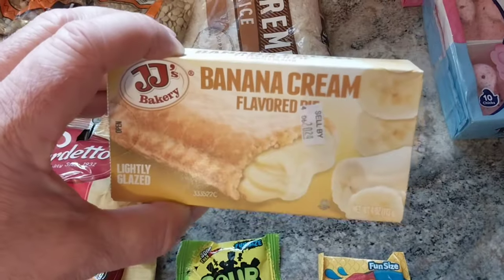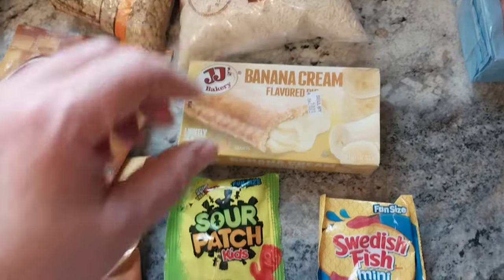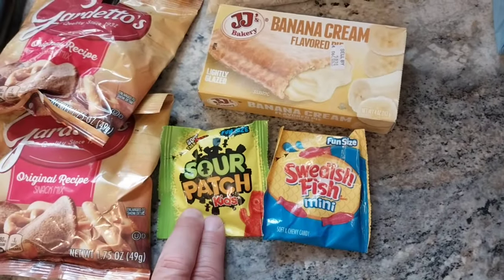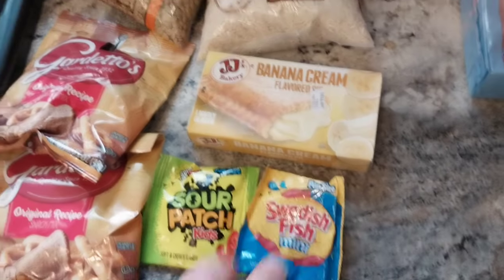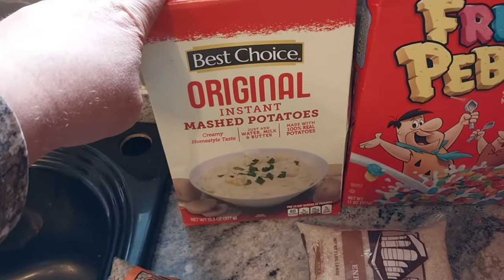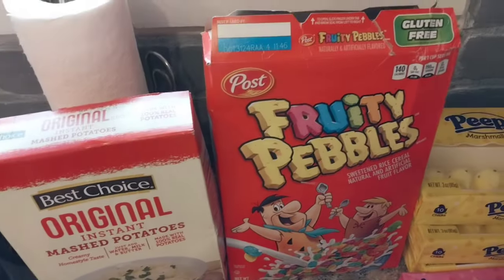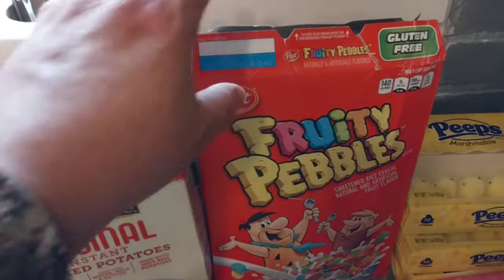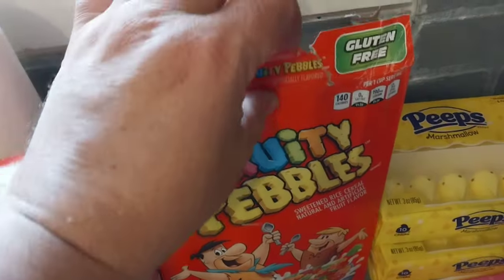We got some banana cream pie — oh, I love these, these are nice. Then we got some sour patch and some Swedish fish. Up here we got some instant mashed potatoes — yeah, I know guys, we got to watch the salt in those. Then some fruity pebbles, of which Jay has helped himself. You can always tell when the kids open it, right?